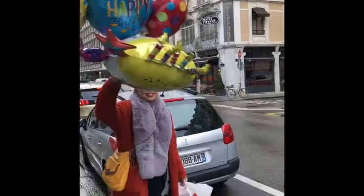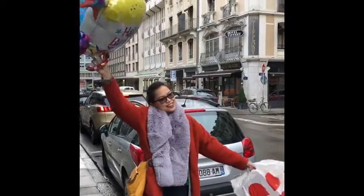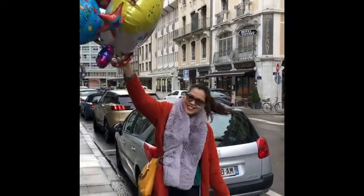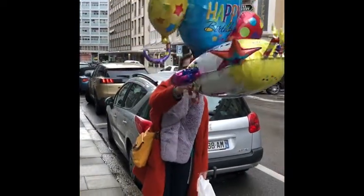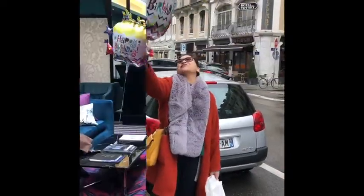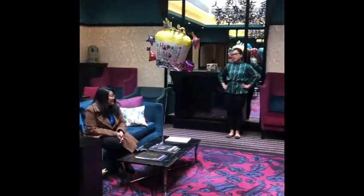We're near Hotel Tiffany now! We're near the venue of Christine's birthday party — birthday lamon, more or less. She's a prop girl. Here we are at the Tiffany reception waiting for the birthday girl.